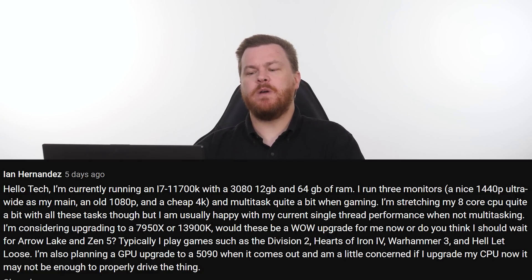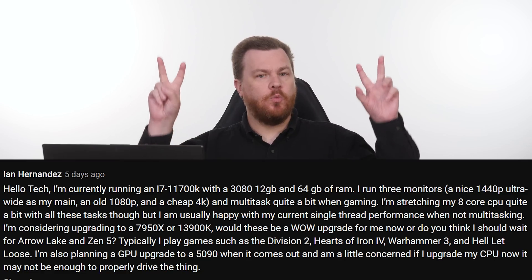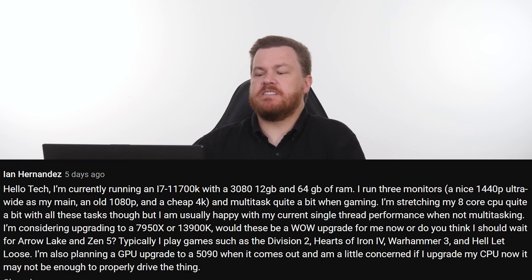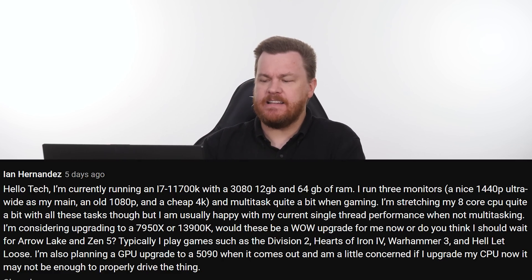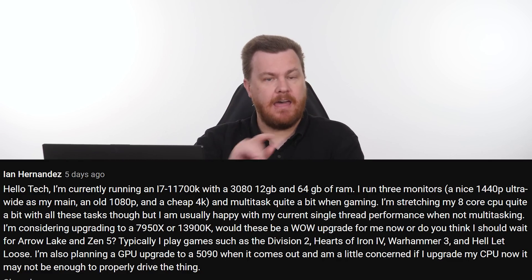I'm considering upgrading to a Ryzen 9 7950X or an i9-13900K. Would these be a wow upgrade for me now, or do you think I should wait for Arrow Lake — which will be 15th gen — or Zen 5 coming sometime next year? I typically play games such as The Division 2, Hearts of Iron 4, Warhammer 3, and Hell Let Loose. I'm also planning a GPU upgrade to a 5090 when it comes out, and I'm a little concerned that if I upgrade my CPU now, it will not be ready to properly drive that thing when it comes out in 2024 or 2025, whenever it shows up.